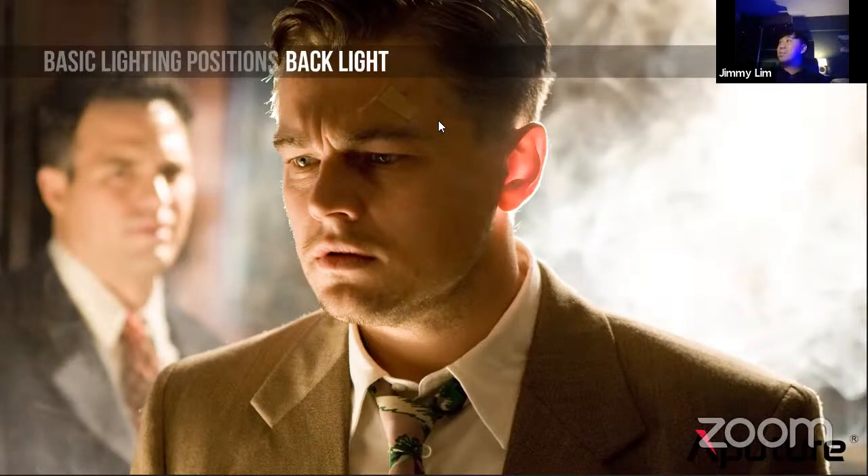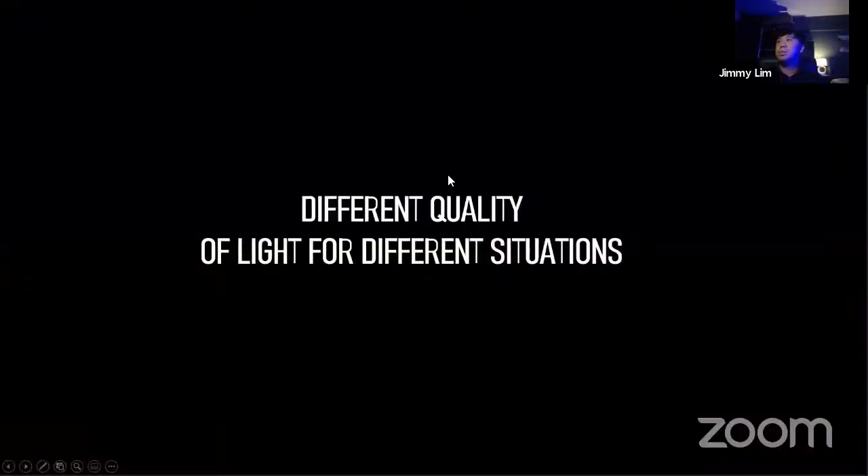So far, any questions? So far, so good. These are just some basic lighting positions. We've covered lighting positions; now we'll go into something slightly different — the second point, quality of light.